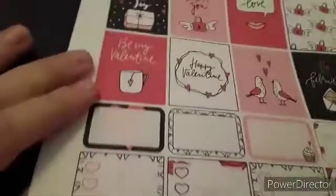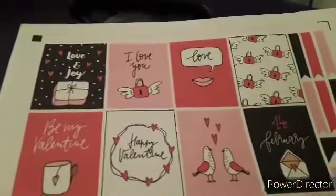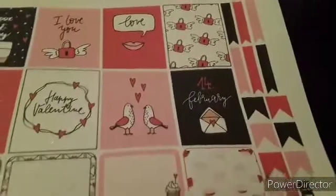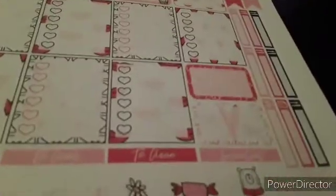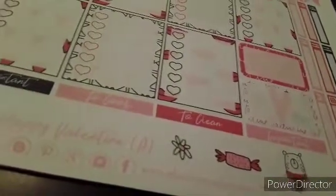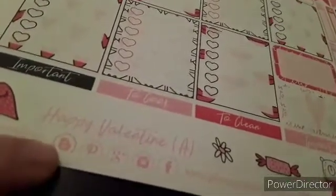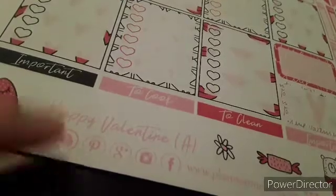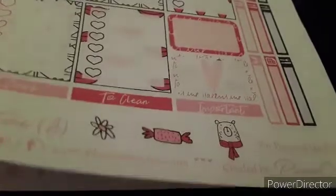It's a two-sheet sticker package. There's your full boxes and some flags — different shapes of flags — and your half boxes, your checklist, some more half boxes, and there's your meals and things like that. Important ones are 'to clean' and 'to cook', and then there's some little clip art ones down here. You could even use this 'Happy Valentine's' if you wanted in some part.